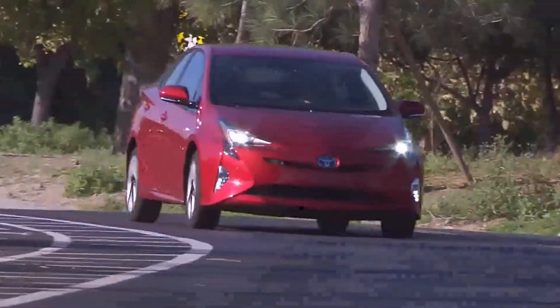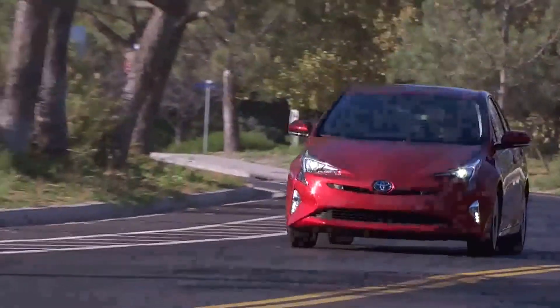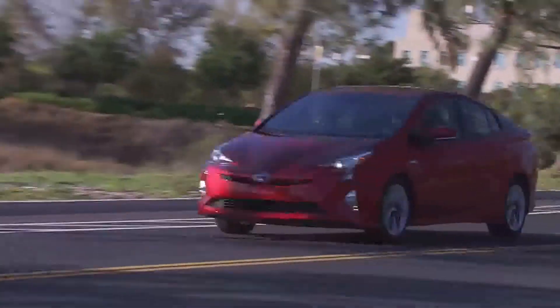I'm sitting here in the 2016 Toyota Prius, which recently earned an IIHS Good Plus vehicle rating for child seat ease of use. Let me show you an example of some of the improvements we've made.